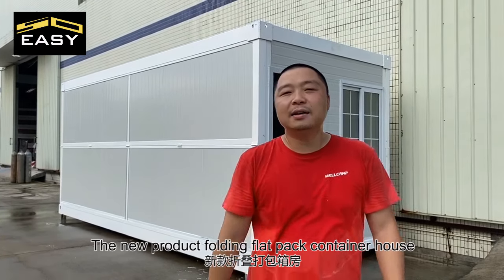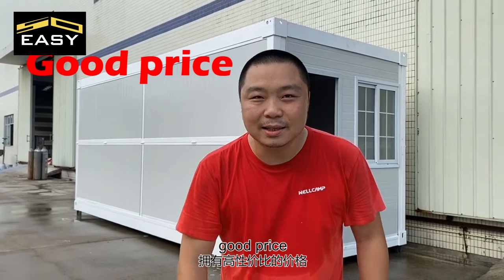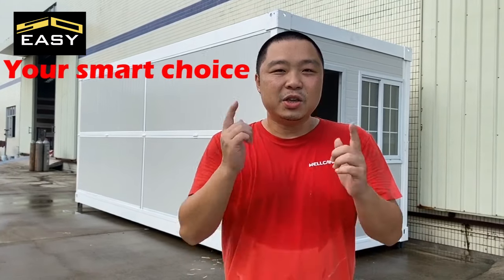The new product: Folding Flat-Pack Container House. Good price. Modern design. Your smart choice.